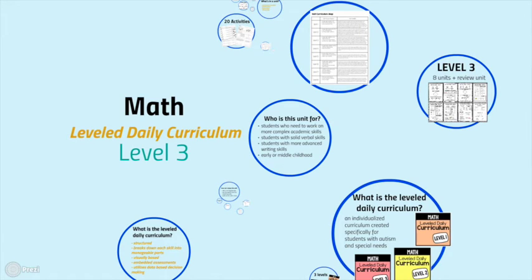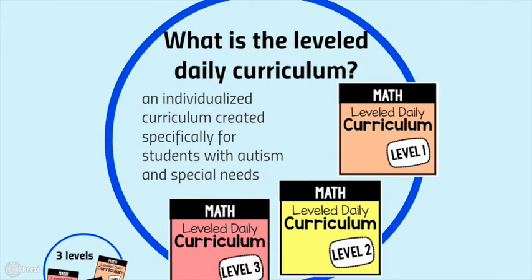Hi, this is Sasha from TheAutismHelper.com and this is a product preview of my Math Level Daily Curriculum Level 3. The Level Daily Curriculum is an individualized curriculum created specifically for students with autism and special needs. The structure, visuals, and routine are going to really help some of our more challenged learners succeed and excel.